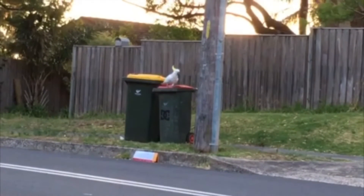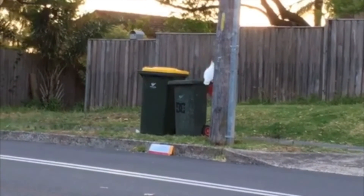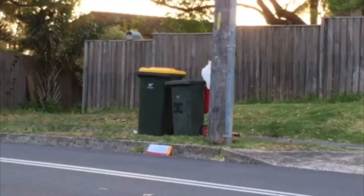Over 90 percent of the observations — from both us and the citizen scientists we recruited to watch out for the behaviour — reported that it was on the red-lidded bins, which in Sydney are the general waste bins. So they completely ignore the recycling bins and go straight for the bins that they know will have food in them.